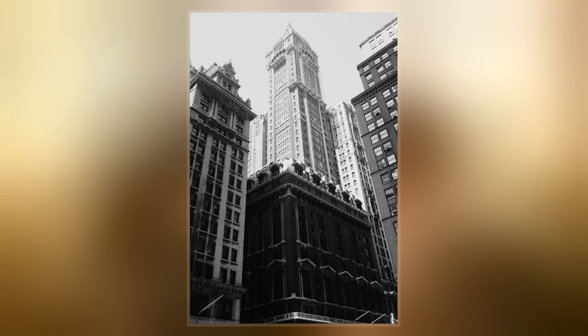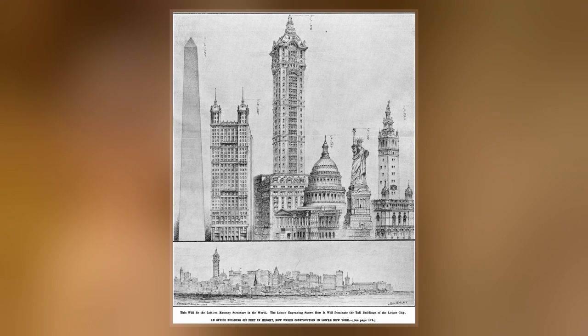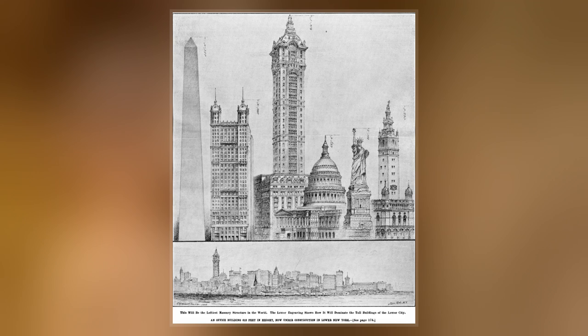The facade was made of brick, stone, and terracotta. A dome with a lantern capped the tower. The foundation of the tower was excavated using caissons, while the building's base rested on shallower foundations.